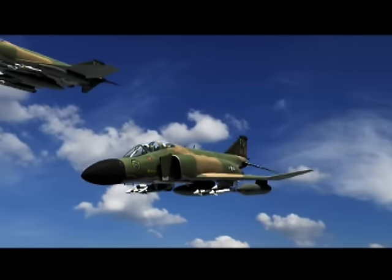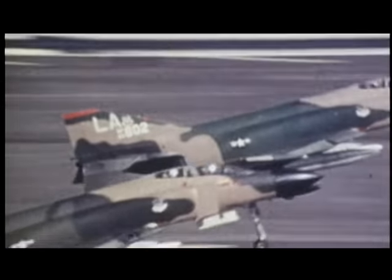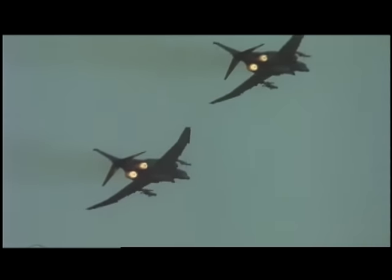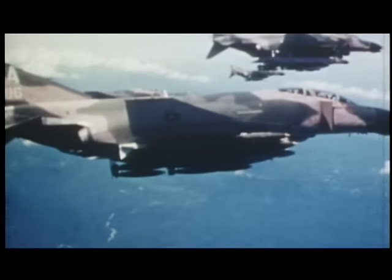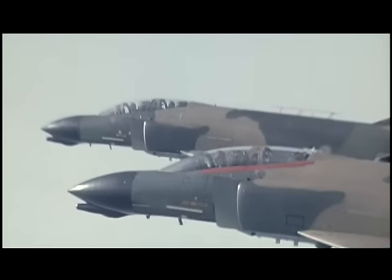The F-4 Phantom II was designed by McDonnell Aircraft and was the first modern fleet defense fighter for the U.S. Navy. It entered service in 1961 and established 16 speed, altitude, and time-to-climb records. The F-4 was basically designed to shoot beyond visual range with radar-guided missiles — the thinking at the time was that a gun would not be needed anymore. And I think anyone would agree, especially the F-4 pilots in Vietnam, that they wished they had a gun.